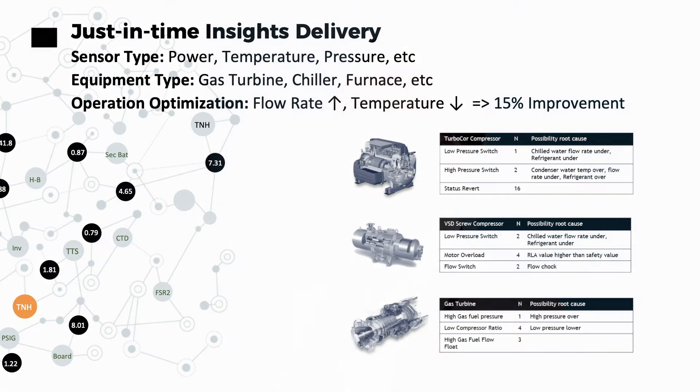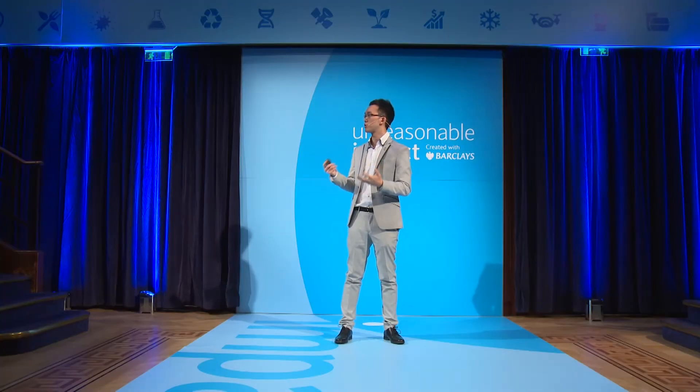More importantly, we work with university institutes around the world to develop algorithms for different aspects of different equipment classes. It can be gas turbines, chillers, boilers, or furnaces. So when you have real-time data fed into these algorithms, it will right away tell the operators what they should do in order to achieve the most energy-efficient operation.